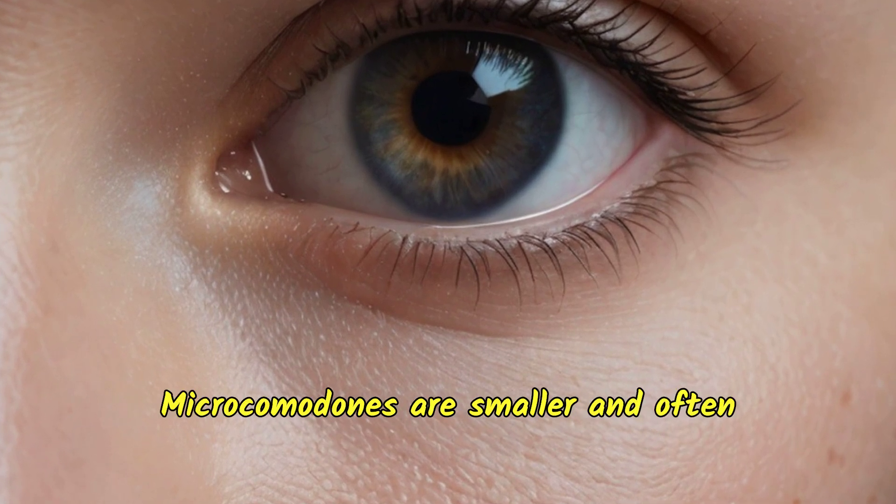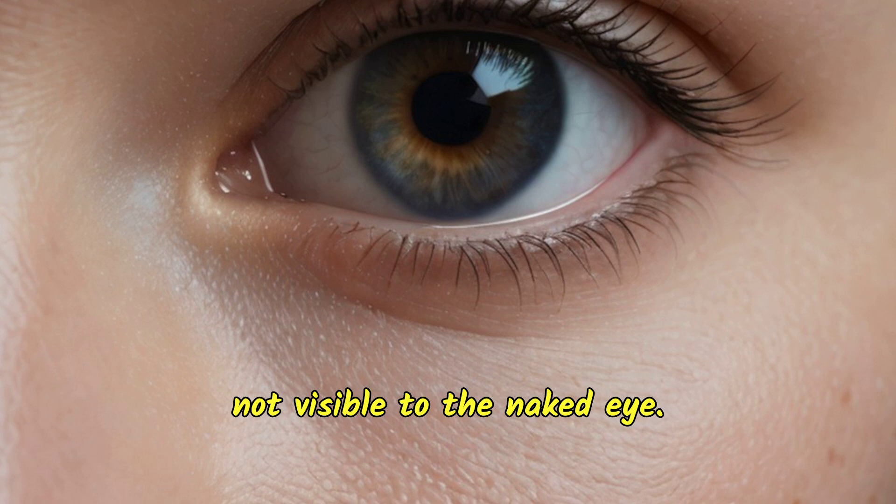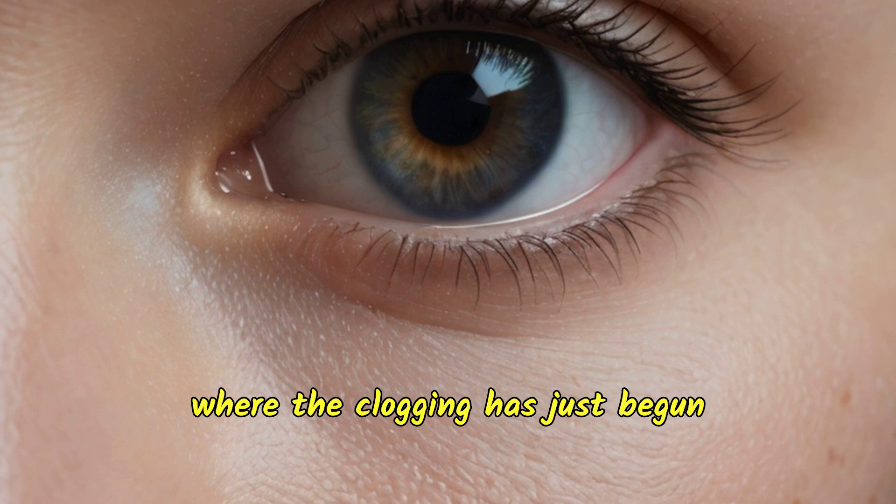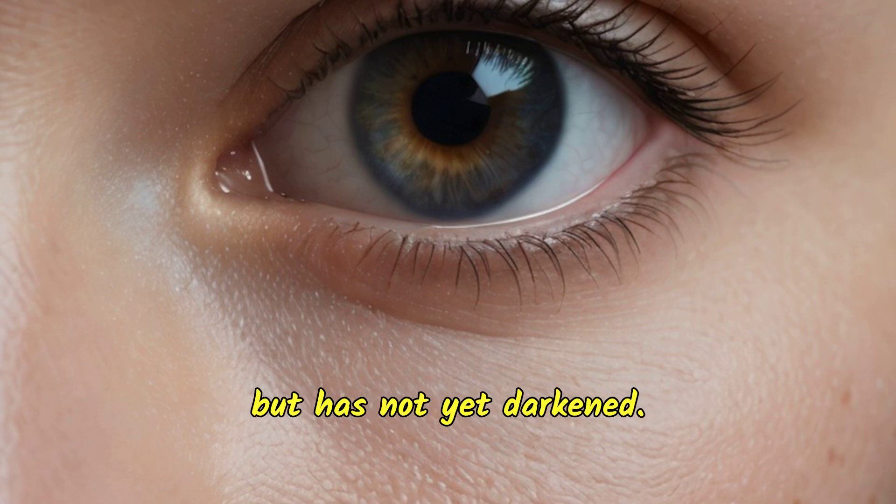Microcomedones are smaller and often not visible to the naked eye. They represent an early stage of blackhead formation, where the clogging has just begun but has not yet darkened.